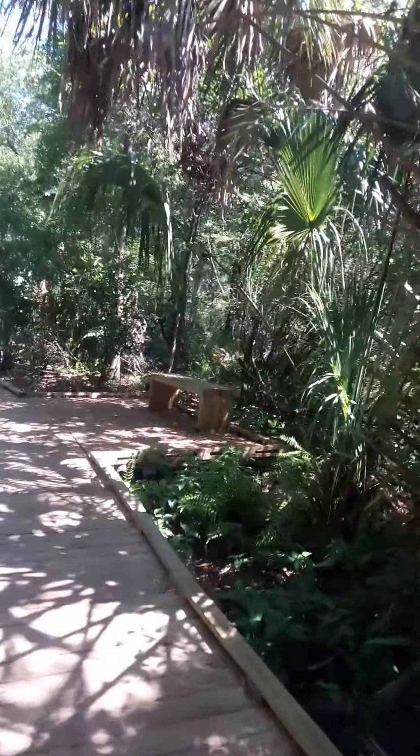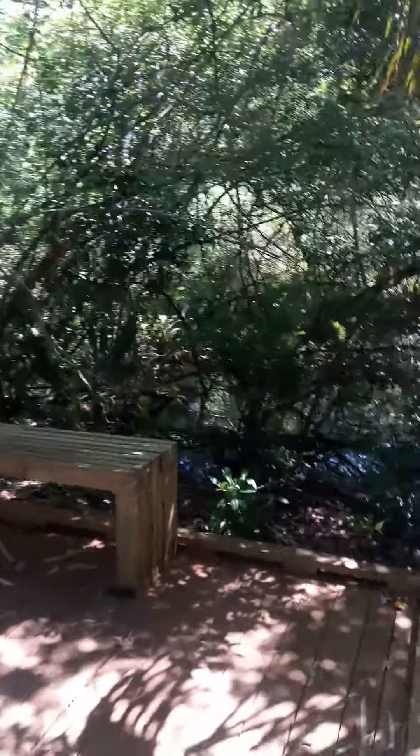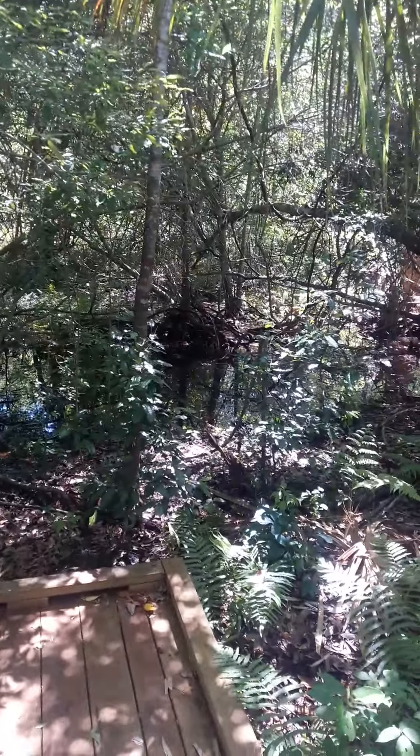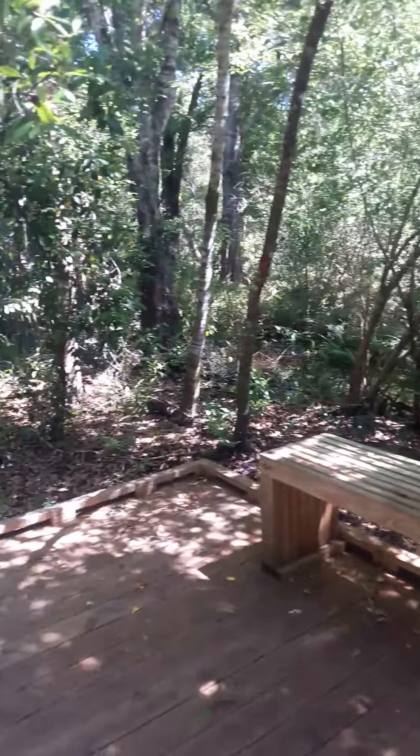Got a little bench here to sit on. A little bit of water in the background there. This is in Dunedin, Florida.